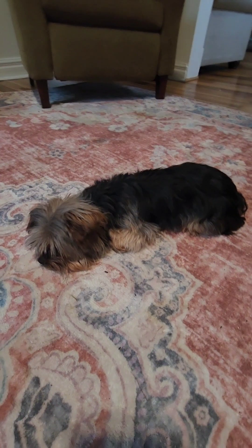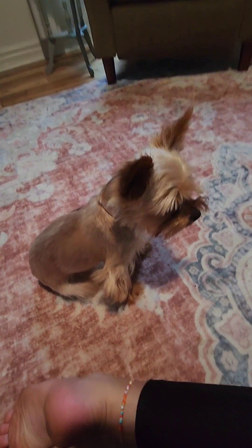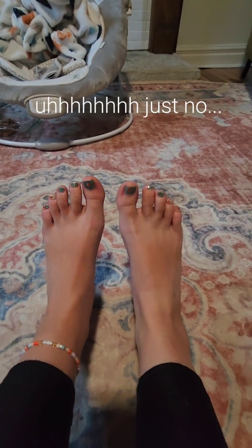Come along so I can show you my dog's tricks. This dog and this dog and maybe these dogs.